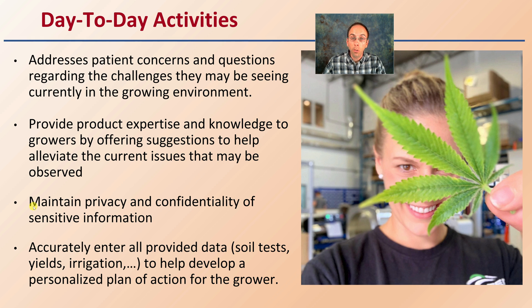Accurately entering all provided data — such as soil tests, yields, and irrigation — helps develop a personalized plan of action for that particular grower.